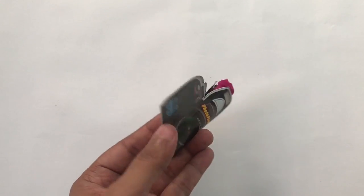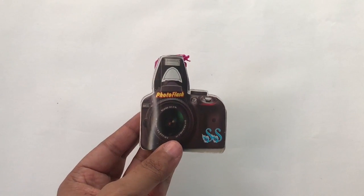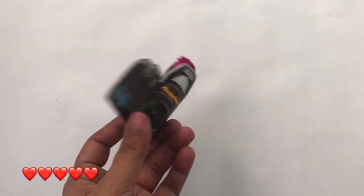It also plays on the selfie craze now. Quite nice. Check it out.